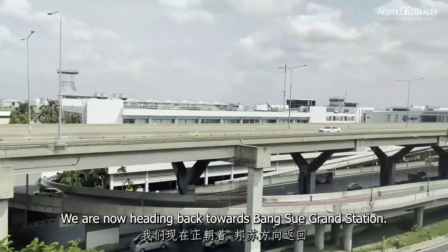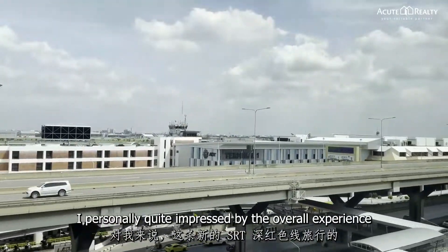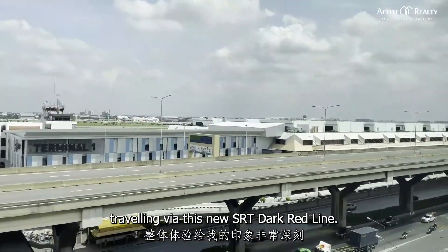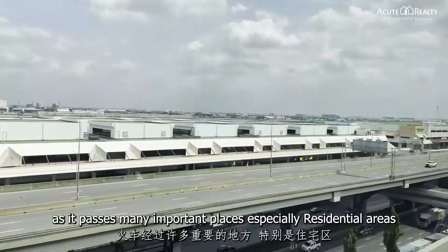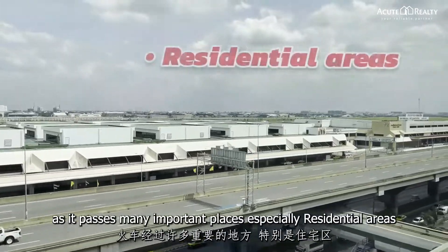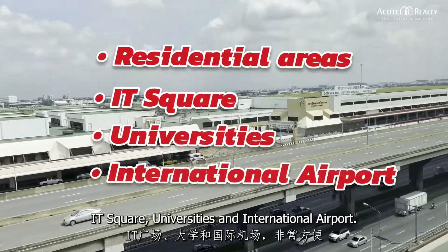We are now heading back towards Bangsue Grand Station. I'm personally quite impressed by the overall experience traveling via this new SRT Dark Red Line. The train is super convenient as it passes many important places, especially residential areas, IT Square, universities, and the international airport.